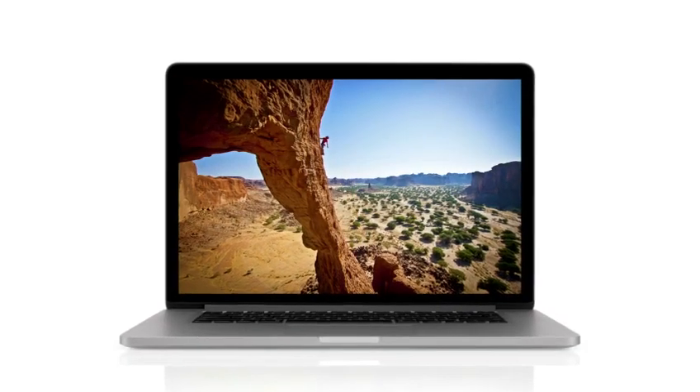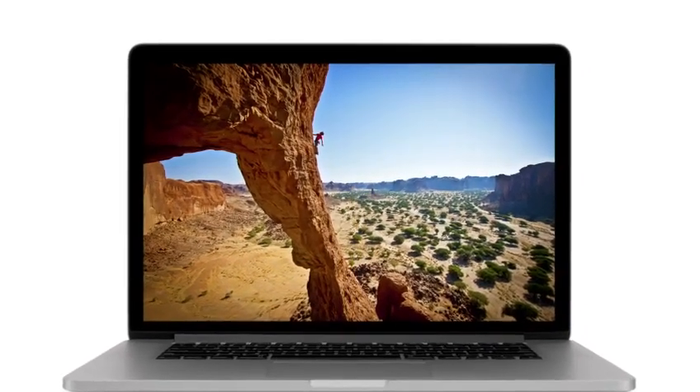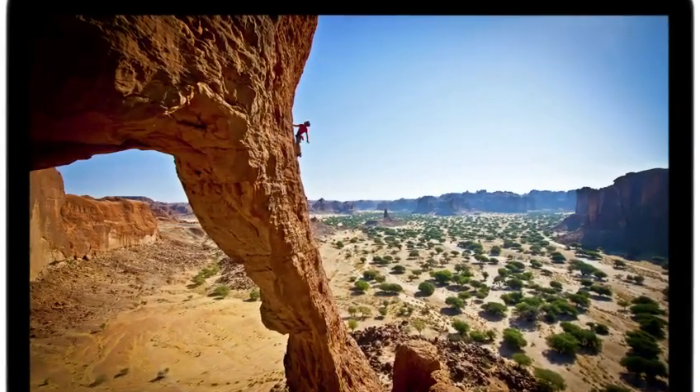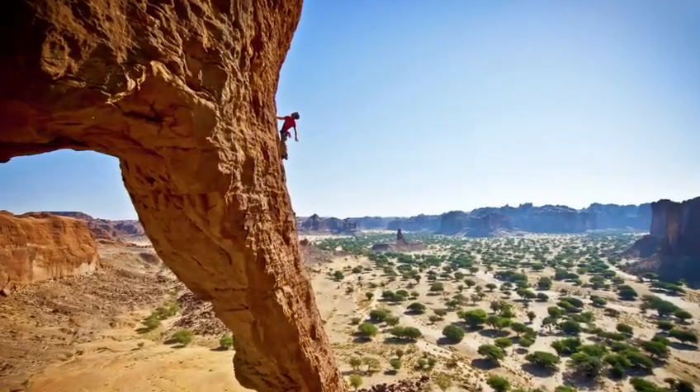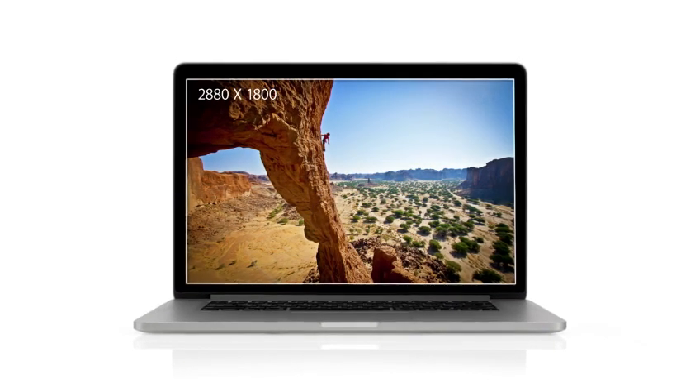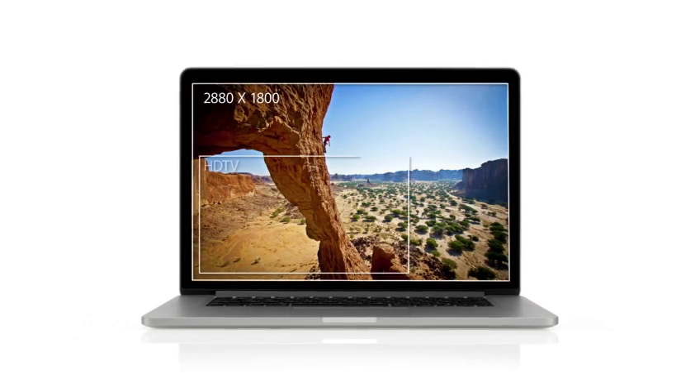We focused on the features that matter most to notebook users, and we made huge leaps. For the first time, we're bringing the Retina display to the Mac. It's the highest resolution display we've ever put in a notebook, with a resolution of 2880 by 1800 — this display has over 5 million pixels.